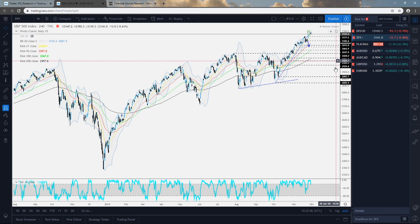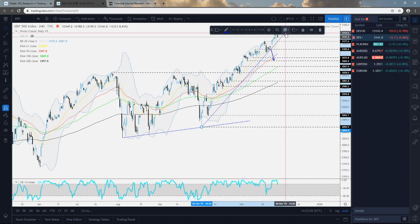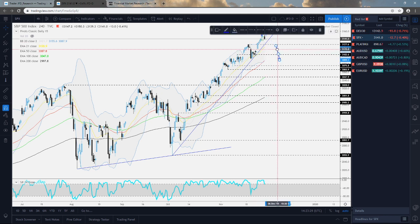The S&P 500 - looking at the cash index, we can see that the price is balancing around its Friday's close. At one point today we did see the cash index drifting higher and creating a new all-time high on the cash index. We'll keep an eye on this one, but also on this short-term tentative upside support line taken from the low of the 3rd of October.